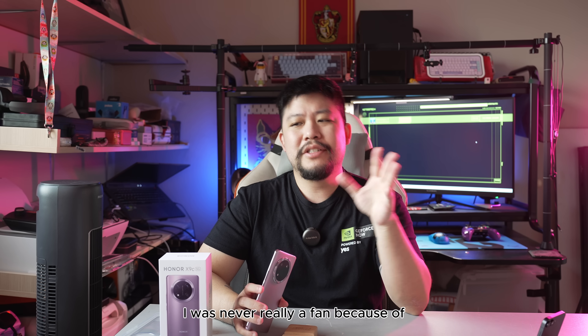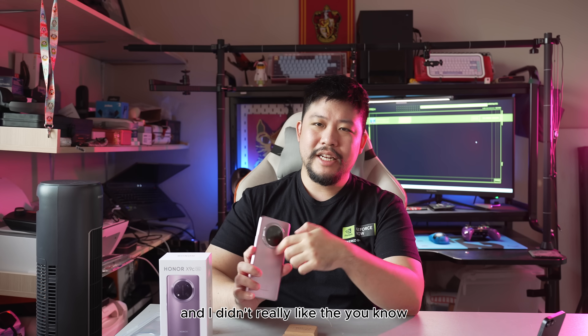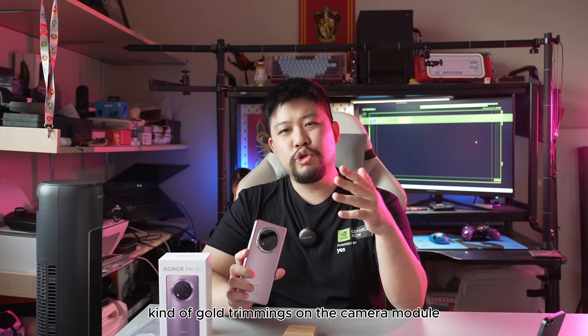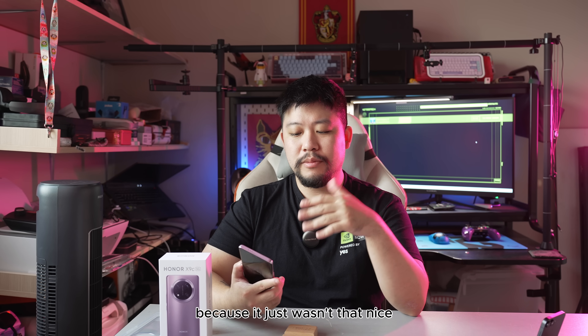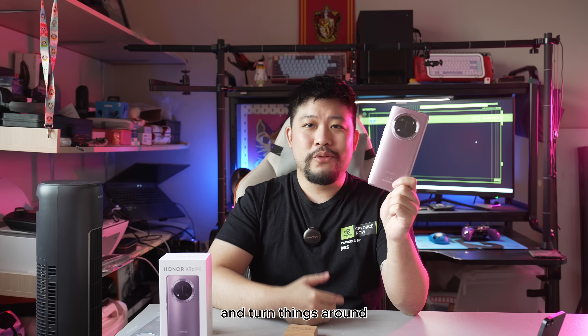For that version, I was never really a fan because the design was just a little too tacky, especially in that bright orange color. I didn't really like the gold trimmings on the camera module because it just wasn't that nice. But this time around, it seems that the company has listened to that feedback and turned things around.